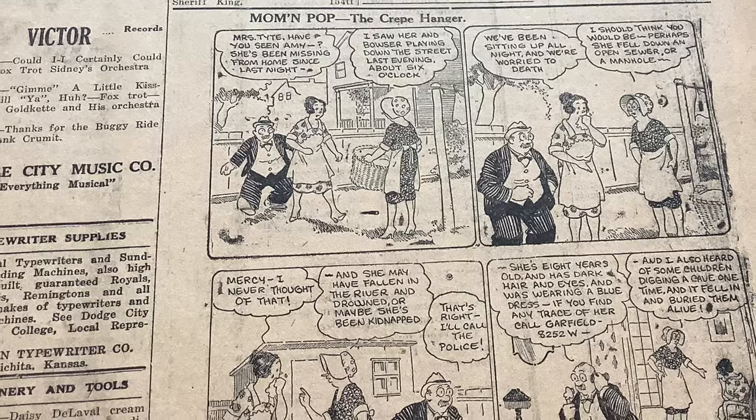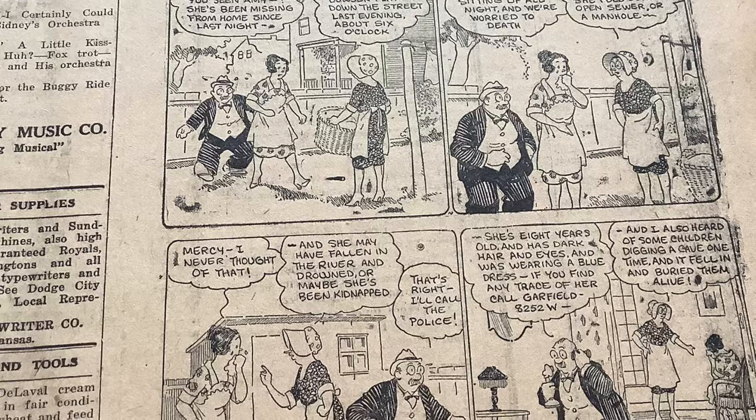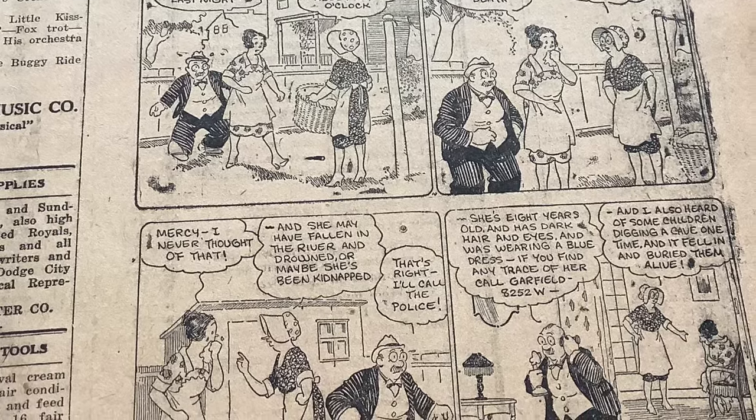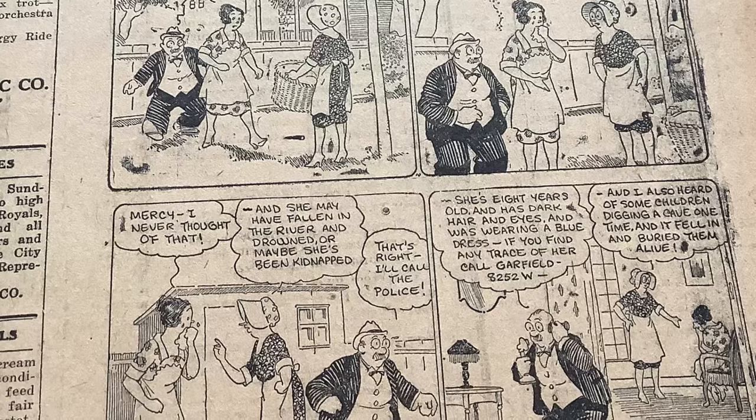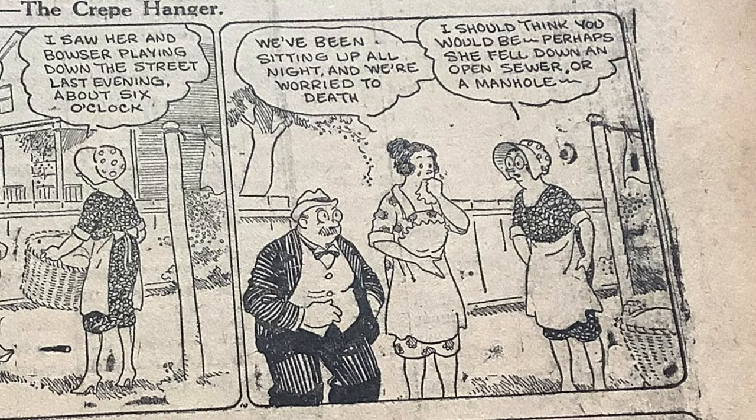We'll start today with the newspaper comic, Mom and Pop. If you remember from my video a few days ago, Little Amy unknowingly took a ride from strangers in their automobile. Mom and Pop — The Crepe Hanger. Mrs. Tite, have you seen Amy? She's been missing from home since last night. I saw her and Bowser playing down the street last evening about 6 o'clock. We've been sitting up all night and were worried to death. I should think you would be. Perhaps she fell in an open sewer or a manhole.